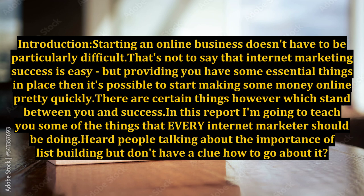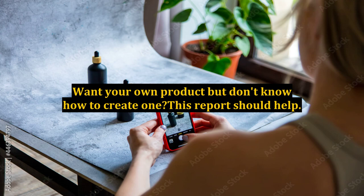There are certain things, however, which stand between you and success. In this report, I'm going to teach you some of the things that every internet marketer should be doing. If you've heard people talking about the importance of list building but don't have a clue how to go about it, or want your own product but don't know how to create one, this report should help.